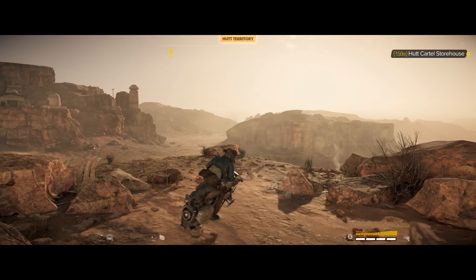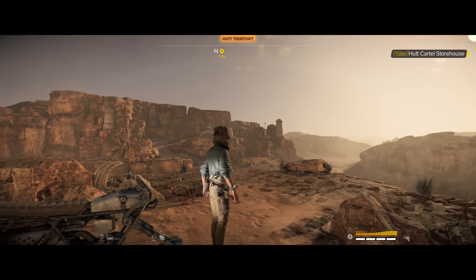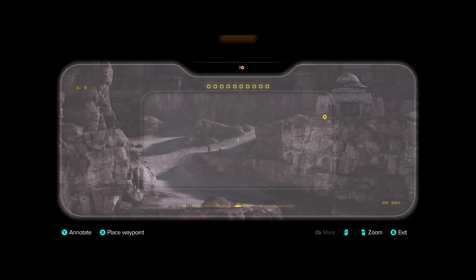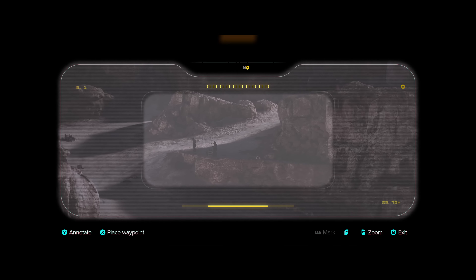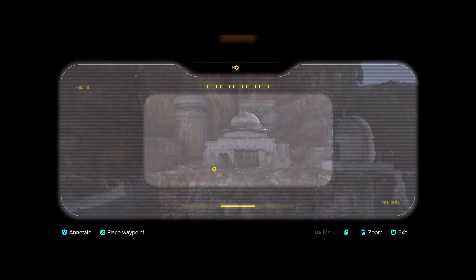The Hutts are present outside the main cities too, and have established compounds all over Tatooine. Depending on your reputation level, you can walk right in or be turned away from Syndicate territory. So your interactions with these locations and the Syndicates within will change throughout the game.